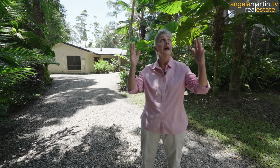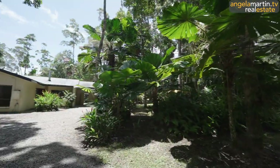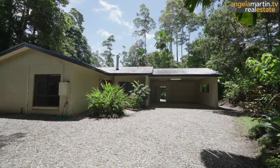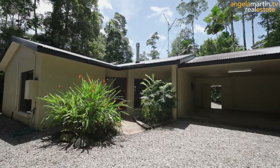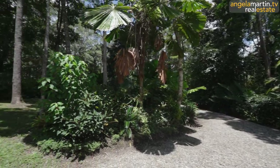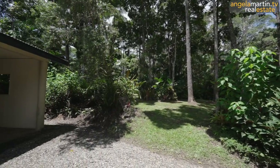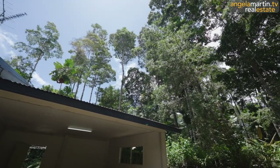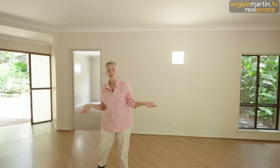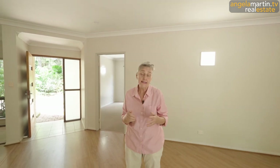We're going to go in — original house, lots of potential, great development opportunity, just to get you here and enjoy this magical tropical paradise. Welcome to your new home. We're going to do a nice easy walk through so you can see the size and the shape and the layout of the house. We're going to spend a lot of time in the gardens because they're absolutely fabulous.